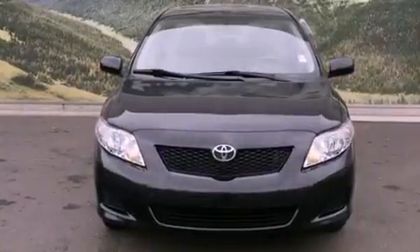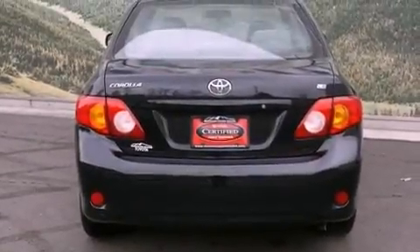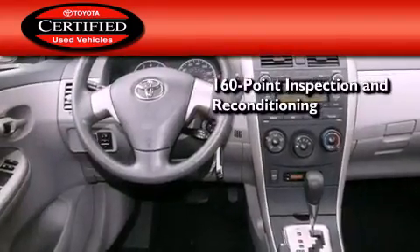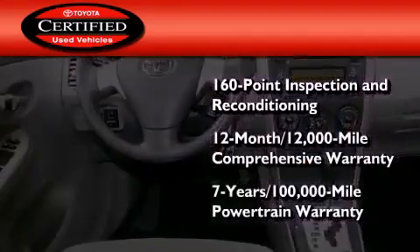With an EPA estimated rating of 34 miles per gallon on the highway, fuel efficiency is still high on the list of priorities. Toyota's certification includes a 160-point inspection and an extensive reconditioning process, and a seven-year, 100,000-mile powertrain warranty.